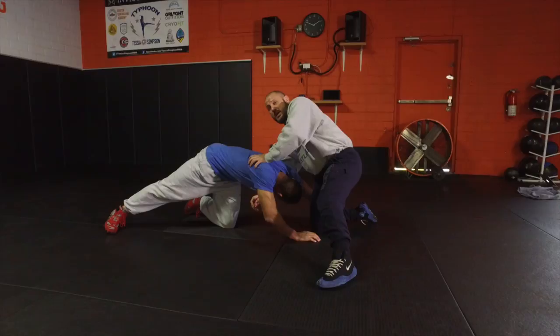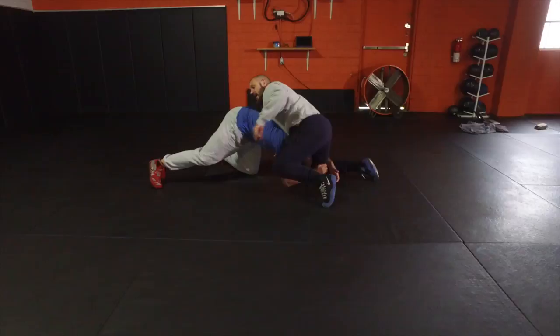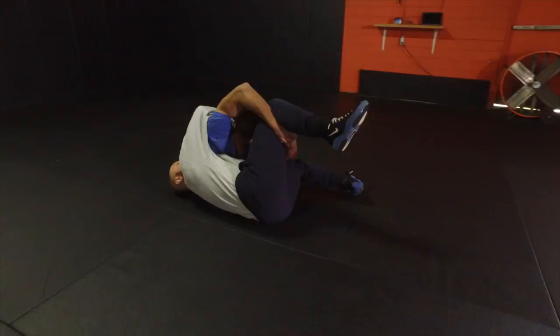I'm going to go real deep in the armpit right here and it has to be the armpit. I can't be at the rib cage, I certainly can't be at the hip. I got to be super deep in the armpit right here, and then I'm going to crash my whole body down right over here. He doesn't like that so he starts to almost sit through, and as soon as he sits through, over he goes. Awesome stuff, watch it one more time.